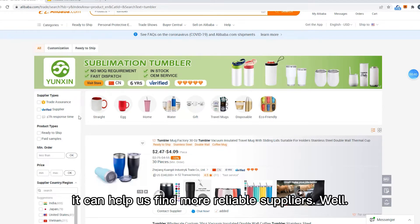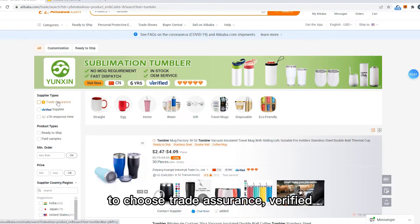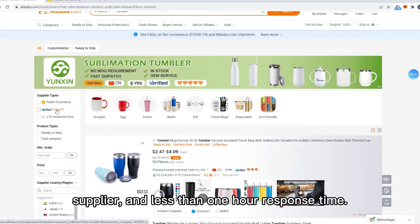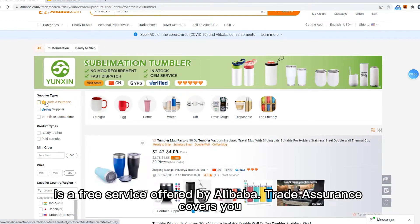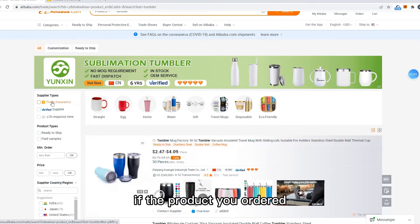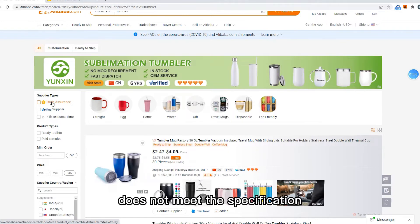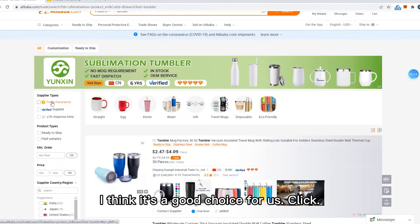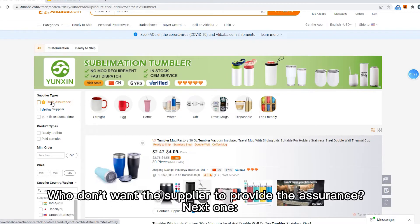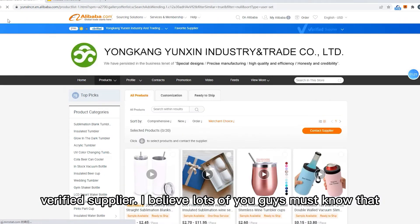It can help us find more reliable suppliers. There are three conditions to choose from: Trade Assurance, Verified Supplier, and less than one hour response time. Let's start with the first one. Trade Assurance is a free service offered by Alibaba. It covers you if the product you ordered does not ship on time, or if the product quality does not match the specification or quality standards. If this happens, Alibaba will give you a full refund — it's a good choice. Click it.